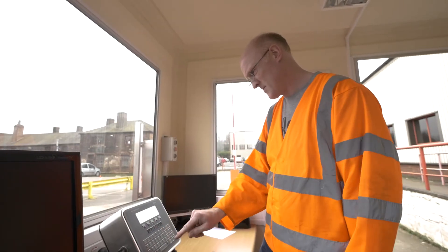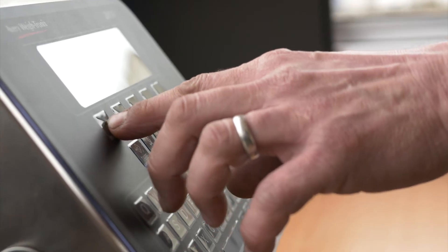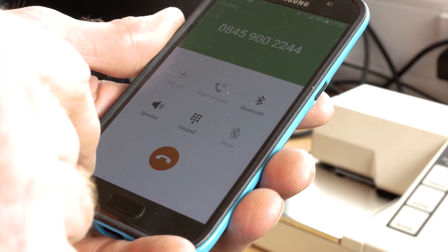When the alert is triggered for calibration, the following message will be displayed on the indicator: 'WB calibration due.' When the alert for preventative maintenance is triggered, the screen will display 'PM visit required.' The screen also provides the number to call to book your appointment with our team.